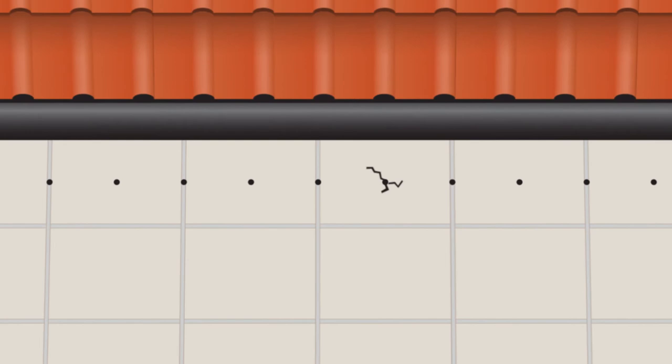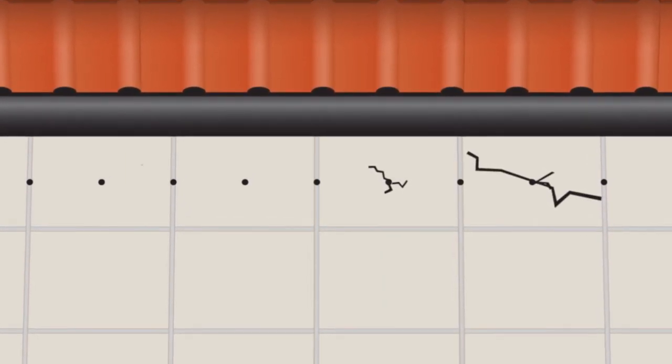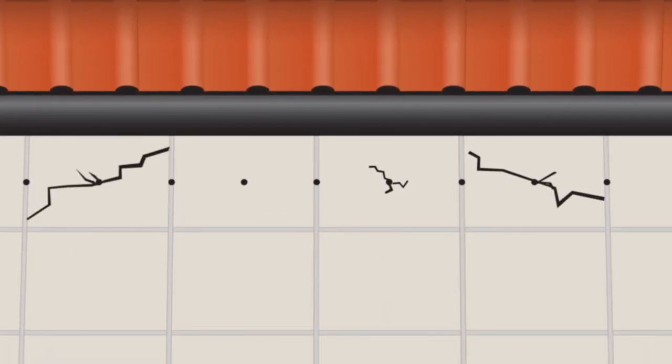One big drawback of most termite treatments, if you have any decorative concrete or tiled areas, is that holes often have to be drilled through the middle of tiles, which is noticeable even when it doesn't cause cracking. Termidor HE's superior movement means the holes can almost always be drilled between the tiles and then grouted over so they become invisible.